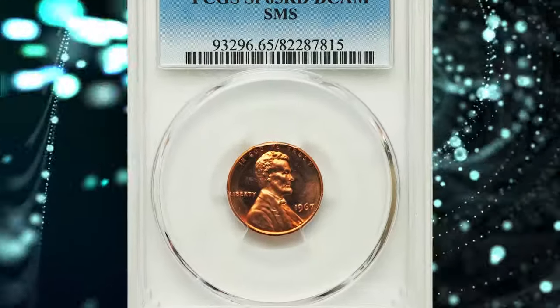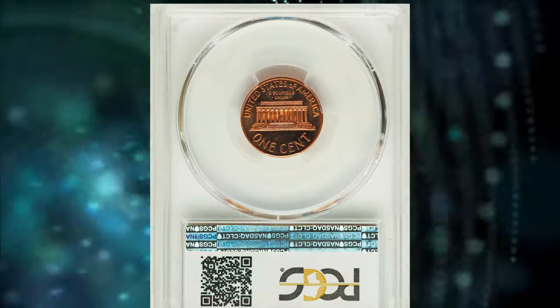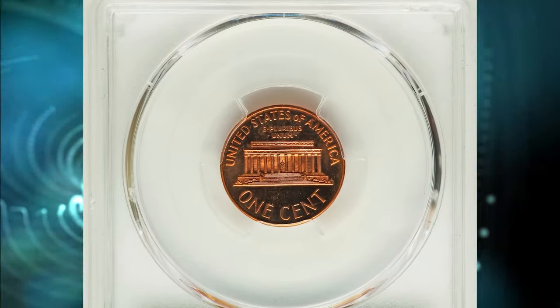Number 6: 1967 Lincoln Cent from Special Mint Set, otherwise known as SMS Cent, graded as SP-65 Red Deep Cameo by PCGS.